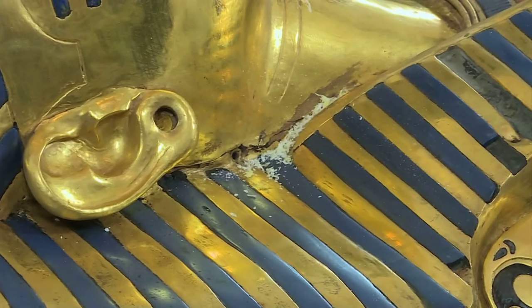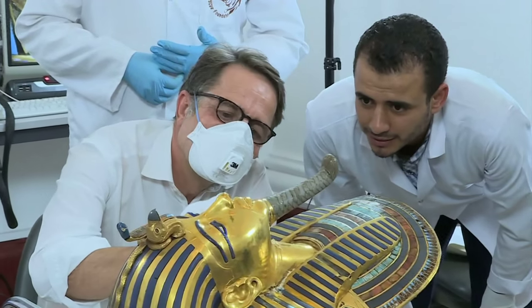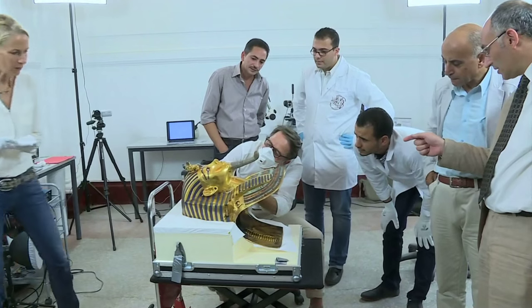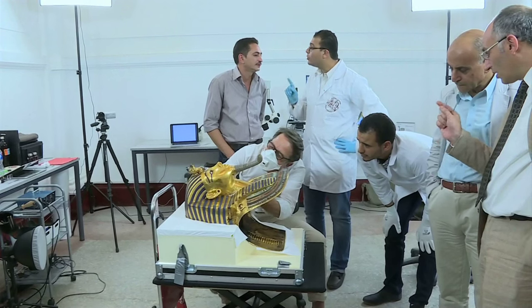...my colleague Christian Ekman and his colleague Katja Roschart were able to clean, to remove all this modern glue, and to reattach the beard almost in the original way, with beeswax and just some friction, so that it can be removed easily if necessary and can be reattached if necessary.